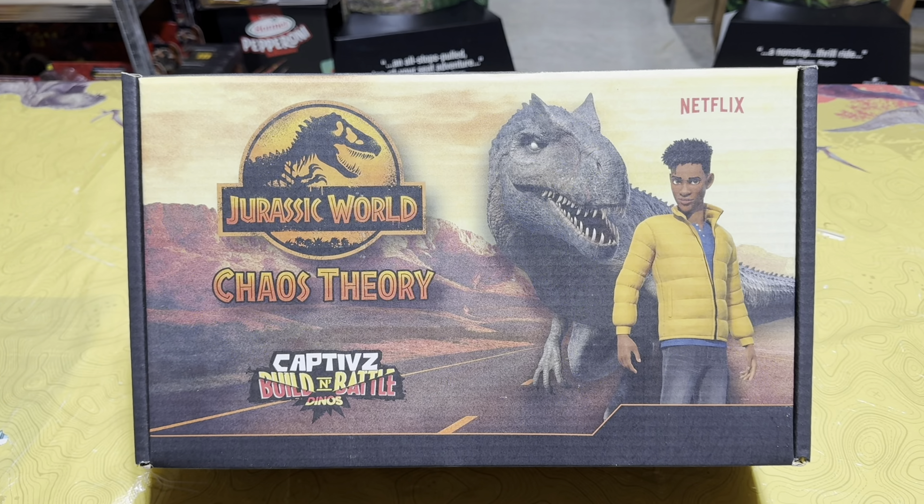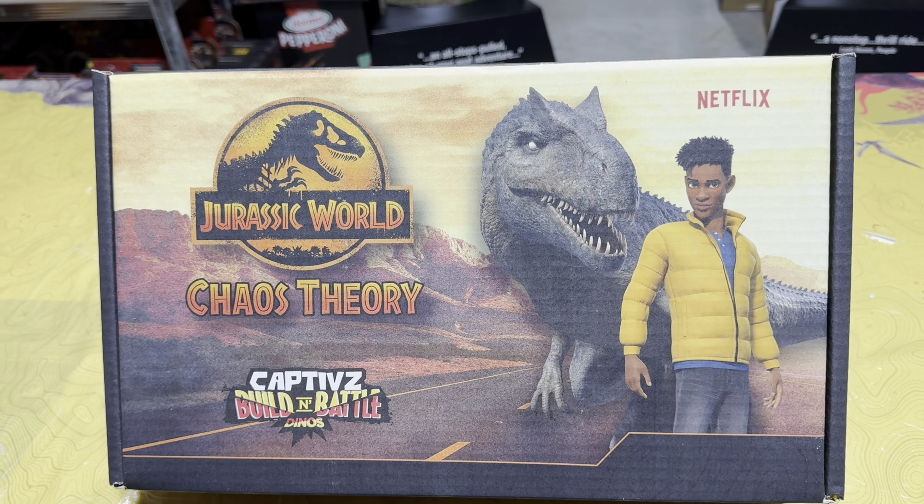What's up everyone, we are here in the Jurassic room! Today I wanted to give a big shout out and thank you to my friends over at Toy Monster International for sending me over this Jurassic World Chaos Theory Captives Eggs promo box with all kinds of awesome stuff inside for me to share with all of you. Let's take a closer look at this box and see what's inside.